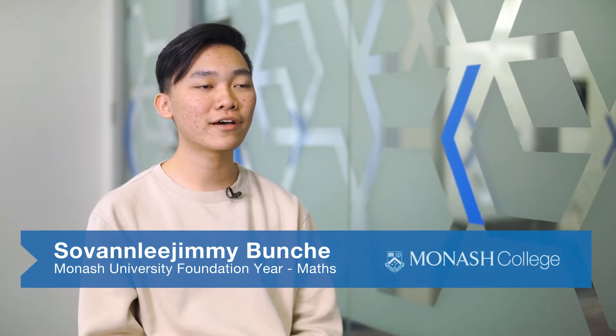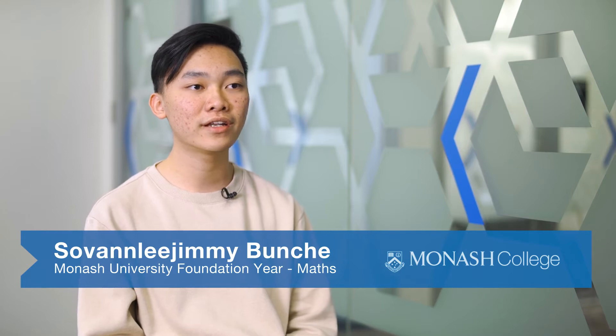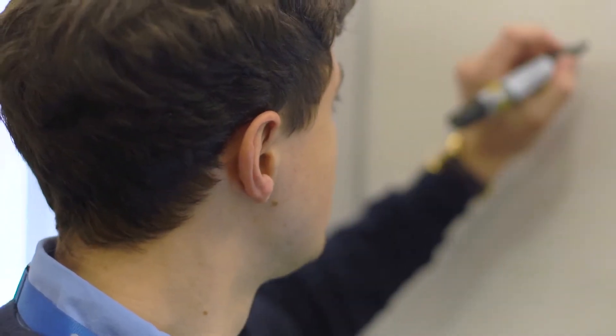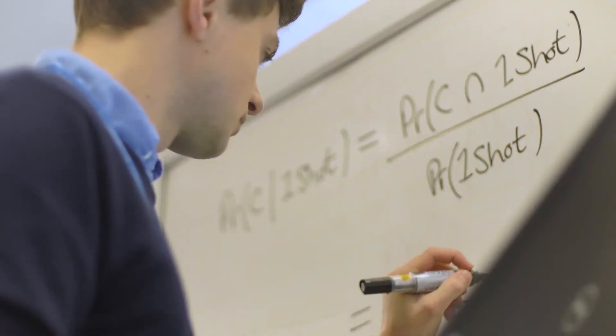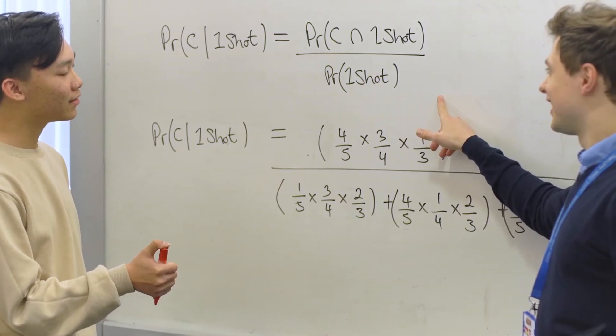My name is Jimmy and I'm from Cambodia, currently studying in Monash University foundation year. I definitely recommend studying math as part of foundation year because I came here without really knowing which course I was going to go into. By just choosing fundamental math, it has opened up many doors and many choices for my destination degrees.